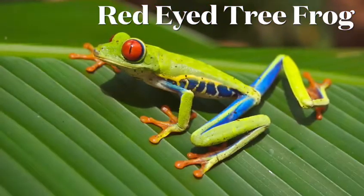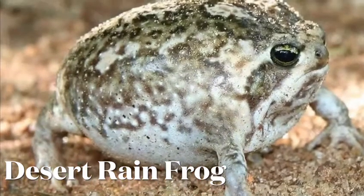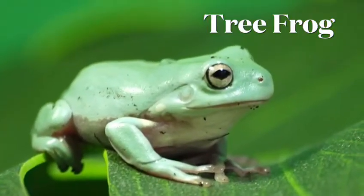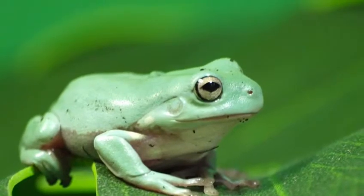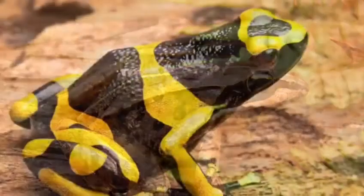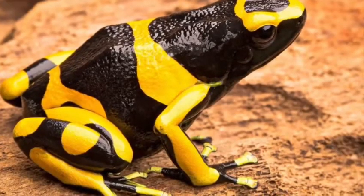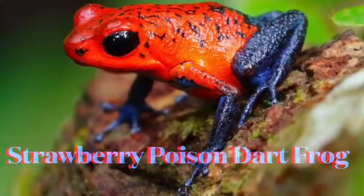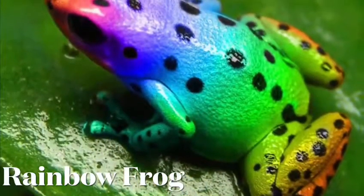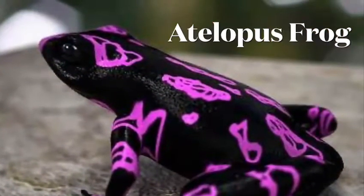Red-eye tree frog. Desert rain frog. Tree frog. Wood frog. Yellow banded poison dart frog. Strawberry poison dart frog. Rainbow frog. Atelepes frog.